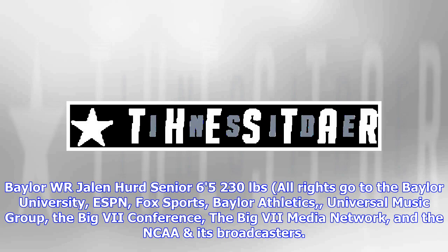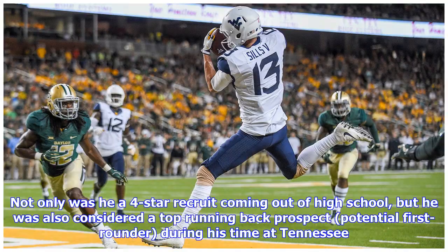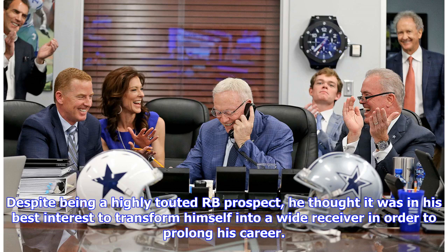Before we get to know Jalen Hurd the player, it would be a good idea to tell you a little bit about his background. Not only was he a four-star recruit coming out of high school, but he was also considered a top running back prospect and potential first rounder during his time at Tennessee. Despite being a highly touted RB prospect, he thought it was in his best interest to transform himself into a wide receiver in order to prolong his career.